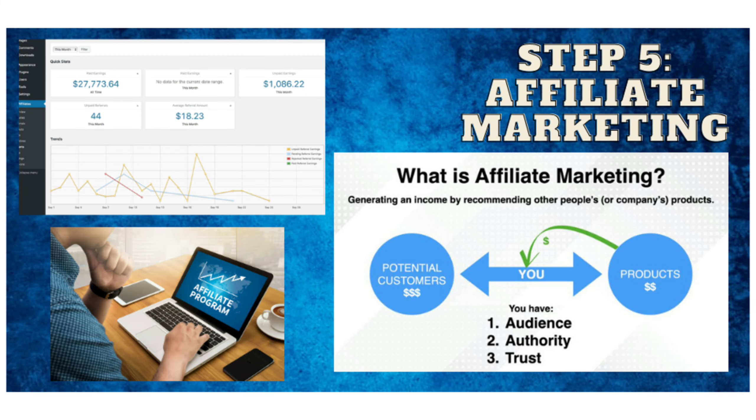Step 5: Affiliate marketing. Affiliate marketing involves promoting products or services and earning a commission on each sale generated through your referral. Sign up for affiliate programs in your niche and incorporate affiliate links in your content.